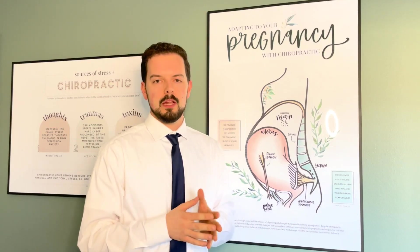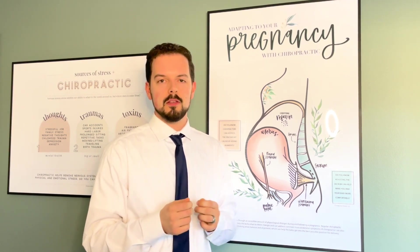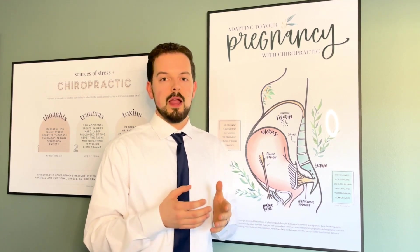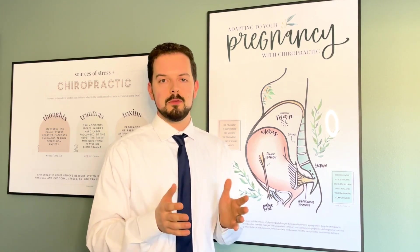Some people we love to see in the office are pregnant mamas. We see so many pregnant mamas with so many issues that chiropractic care can help. A big problem causer is a hormone called relaxin. What that does is basically just relaxes ligaments, relaxes muscles, and it prepares the birth canal for birth, which is really a good thing. Our bodies are absolutely amazing.